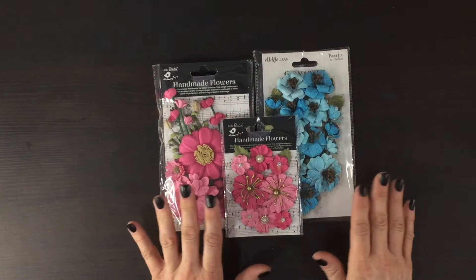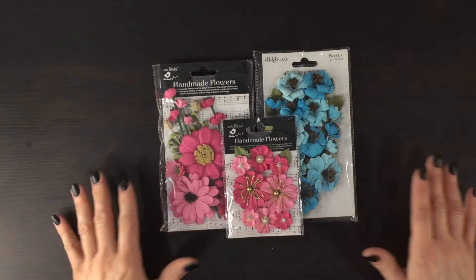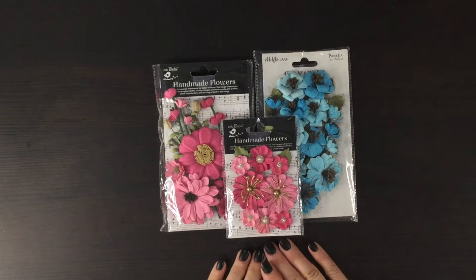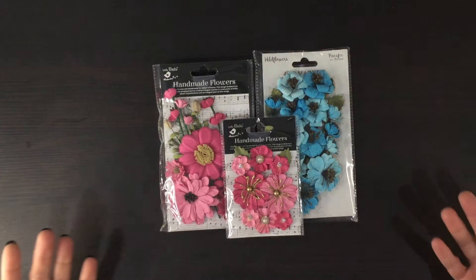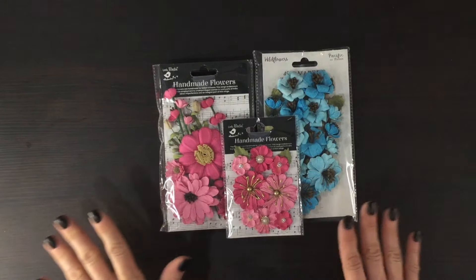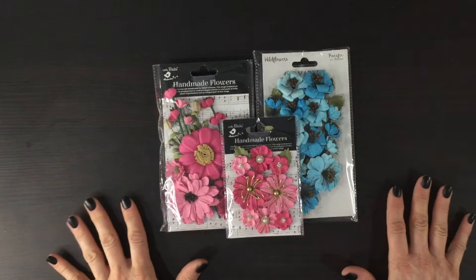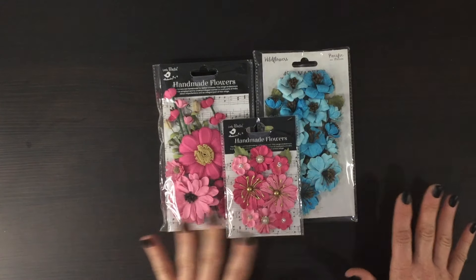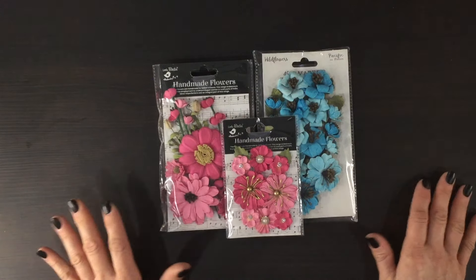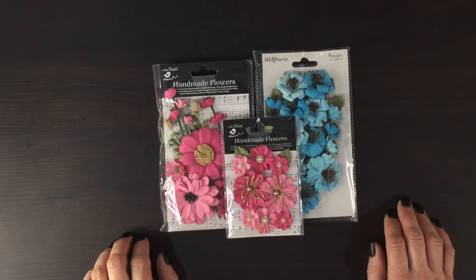So that's everything that we received in this month's kit. I hope you found this video useful and your kit should be on its way to you if you haven't received it already. If you're not currently a subscriber to My Creative Scrapbook and you'd like to know more, you can check out the website to see the limited edition kit and the three other kits they have available. Don't forget to stay tuned till the very end to see the scrapbooking layout images. I hope you have a fantastic day — take care everybody, bye-bye.